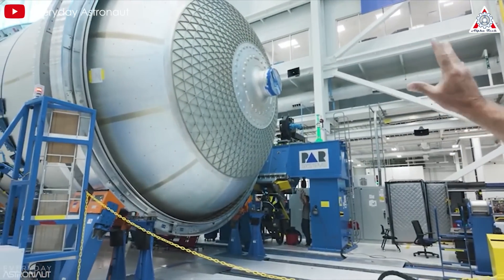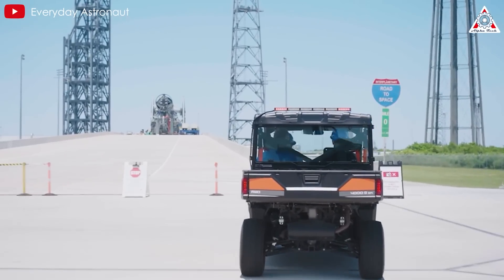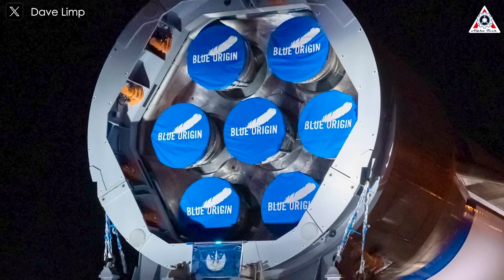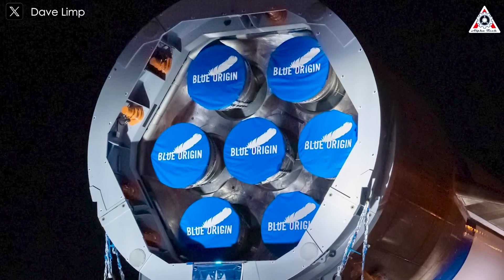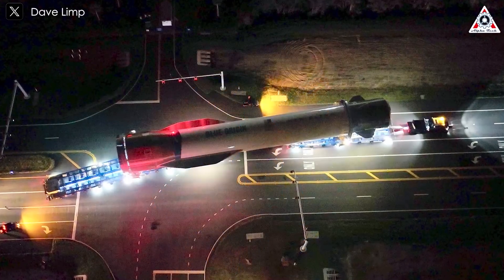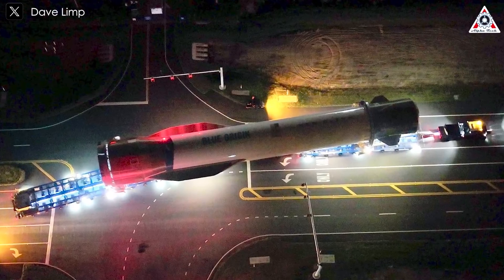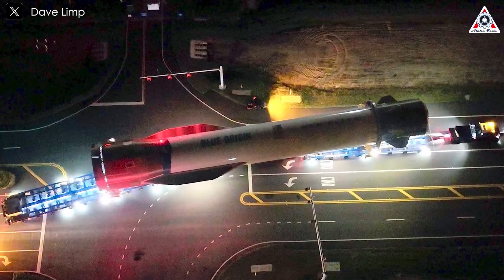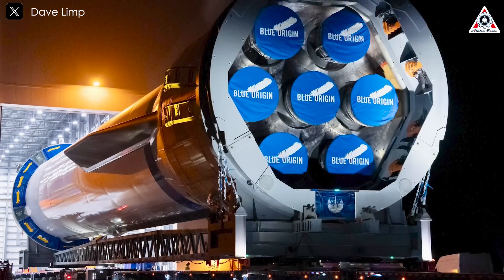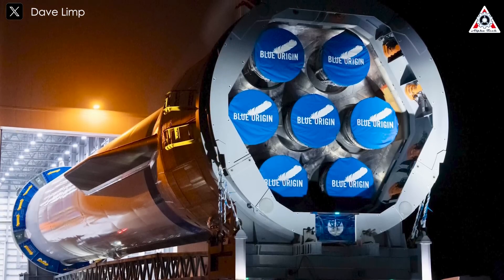However, Blue Origin's confidence in setting a launch date seems a bit optimistic. The company announced a new target launch for New Glenn by the end of November, but given the current state of New Glenn, that seems unlikely. A closer look at images shared by Blue Origin shows the aft section of the rocket looking somewhat unfinished, indicating that the fully integrated hot fire test might not be the final step. This period is going to be critical for identifying any remaining issues, as this will be the first time the flight-ready versions of the first and second stages will be assembled, integrated, and connected to ground systems in Cape Canaveral. Challenges are bound to arise in the coming weeks.